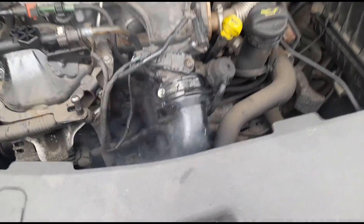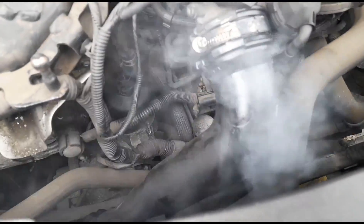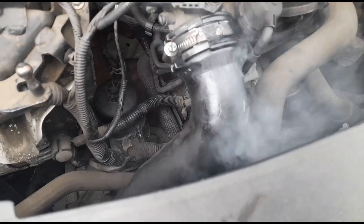That was easy. Looks like another case of blind mechanics. That is a very, very big boost leak.